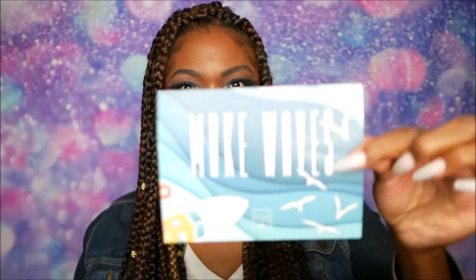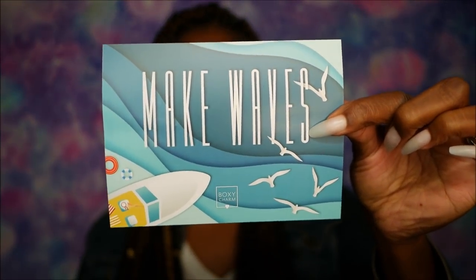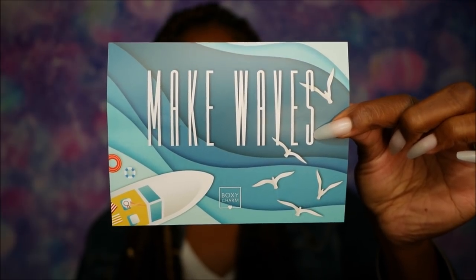Y'all know I need my glasses. So let's go ahead and just not pretend I need them to see. So this month it says Make Waves — it's a really pretty blue card with little seagulls and a surfboard. Very cute. And on the back it describes all of my products for this month. I have variation 2, so mine has a 2 and a heart next to it. Let me go ahead and grab this first item.